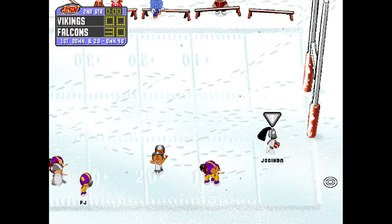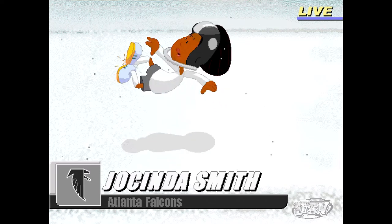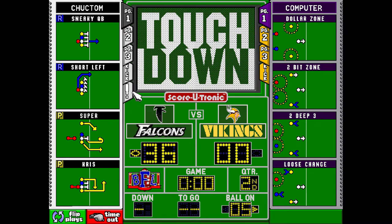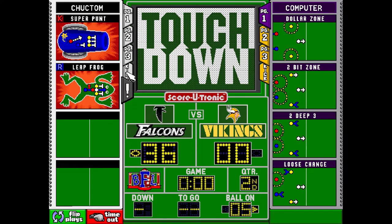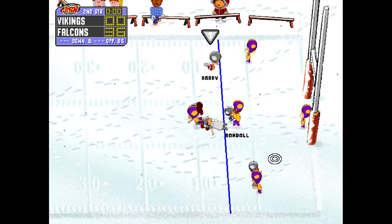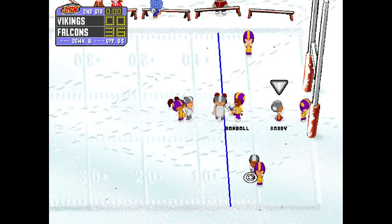That is a touchdown! Barry gets the ball and goes straight plumb bob through the middle. The ball carrier just leapfrogged 20 feet over everybody.